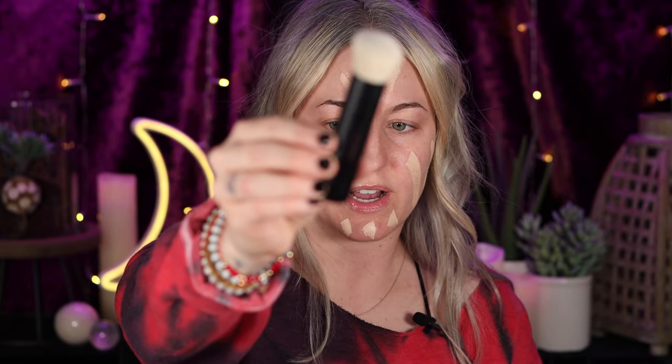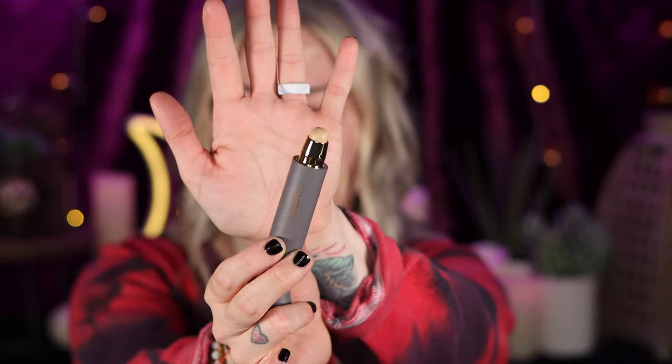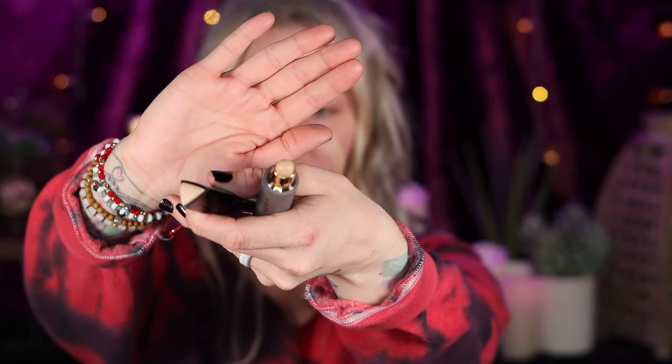I'm going to be using the Merit brush — this is basically like a foundation blending brush, brush number one. I'm going to use that with their Minimalist, which is a Perfecting Complexion Stick. I got the shade Linen. The packaging is a little smaller than my Hourglass stick, but it doesn't look like too much less product. The texture is actually very similar to the Vanish Stick.